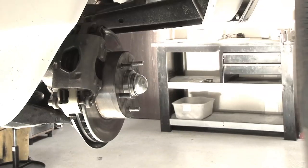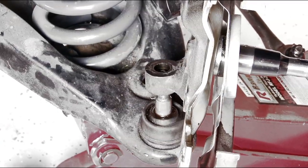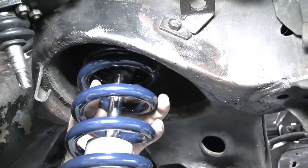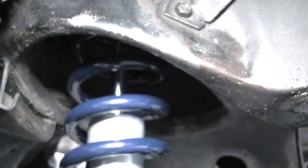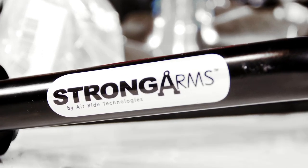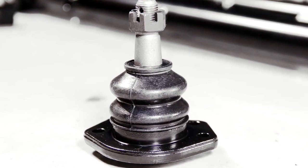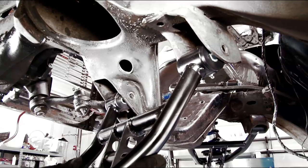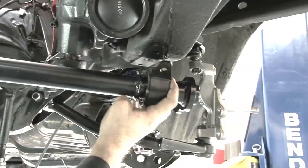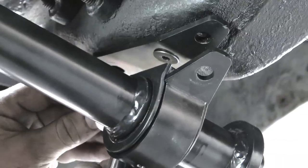One of the first upgrades many suspension-hungry owners do is lower the car. Once all the factory components were removed, we began the process of bolting in an all-new RideTech suspension system. RideTech's strong arms not only provide a perfect stance, but also improve suspension geometry and handling. All joints have been optimized to ensure no binding during extreme suspension travel. Arms have been properly lengthened to make wheel alignment a breeze and even include the correct location for shock mounts, sway bar mounts, and steering stops.